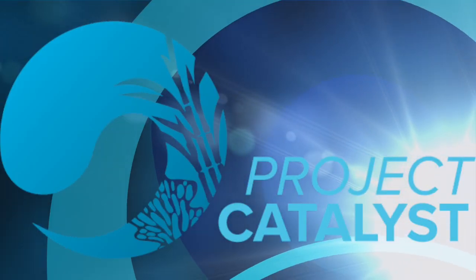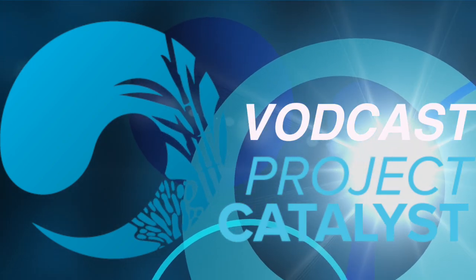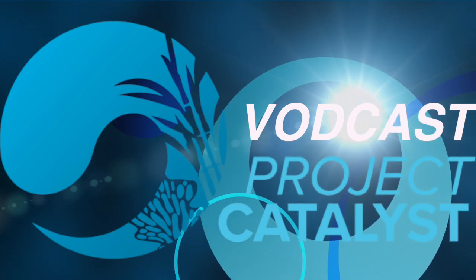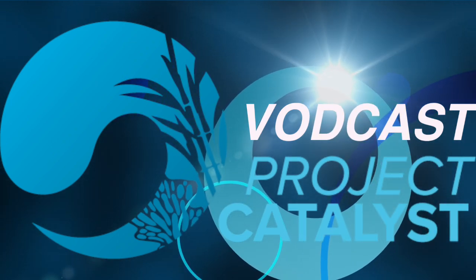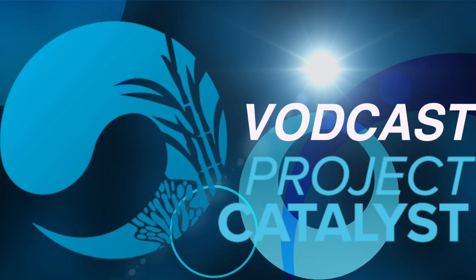Hello, and welcome to another Project Catalyst conversation with me, Kim Clyton. As farming faces more challenges through climate, global market forces and sustainability, how can the agricultural sector continue to improve productivity and profitability?